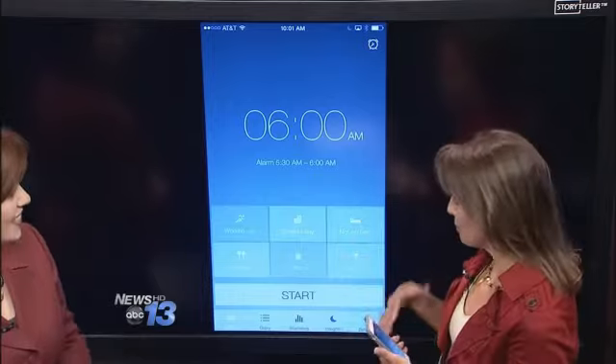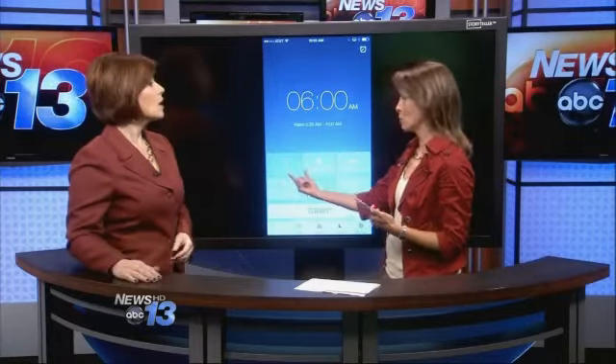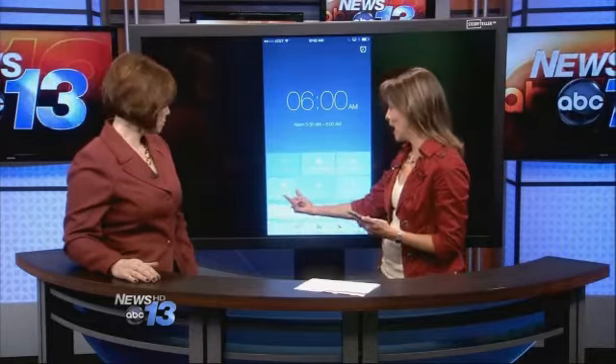Before you go to bed, you set your alarm and then you specify these different habits. So maybe you worked out during the day, maybe you had a stressful day, maybe you're traveling and you're in a hotel, you ate late, you had caffeine, or you had alcohol. These are all behaviors that affect sleep, and so you set those.